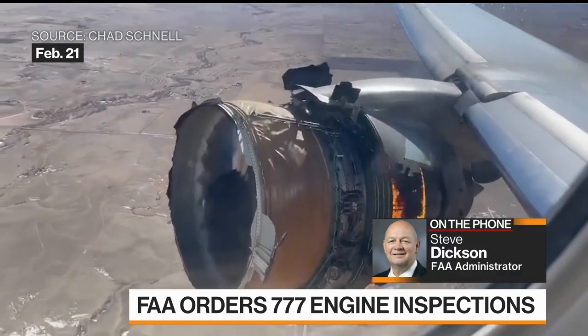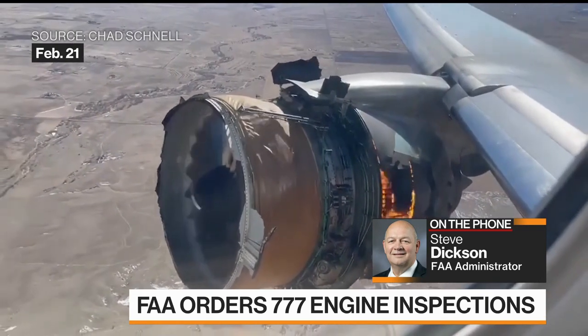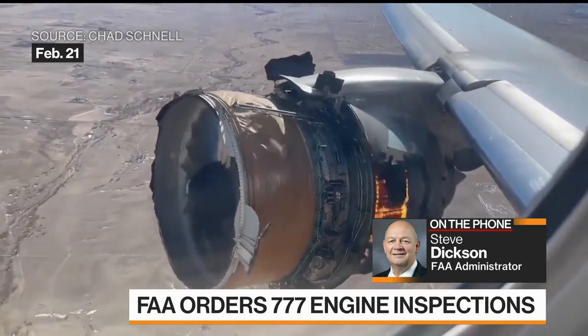It's a pleasure to be with you. I think the important thing is that safety is always, always, always the FAA's top priority.